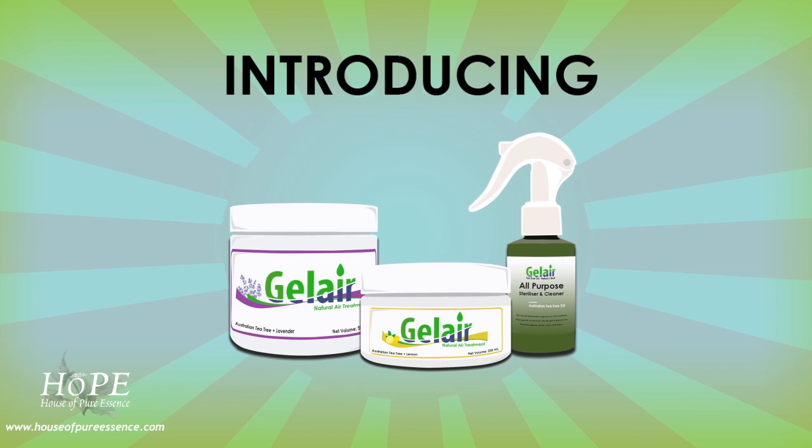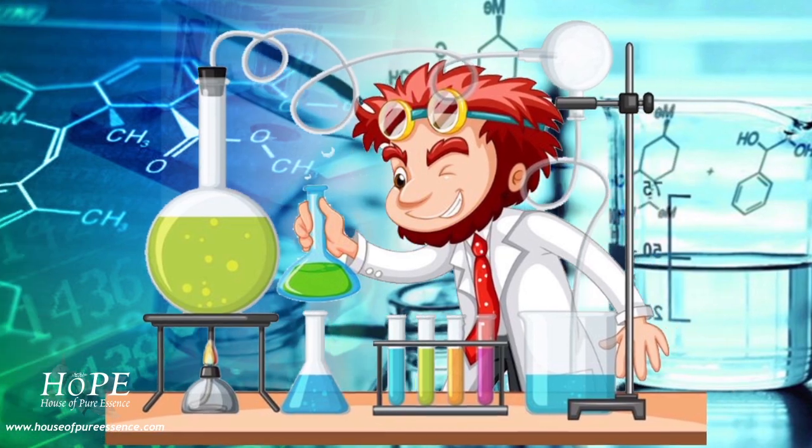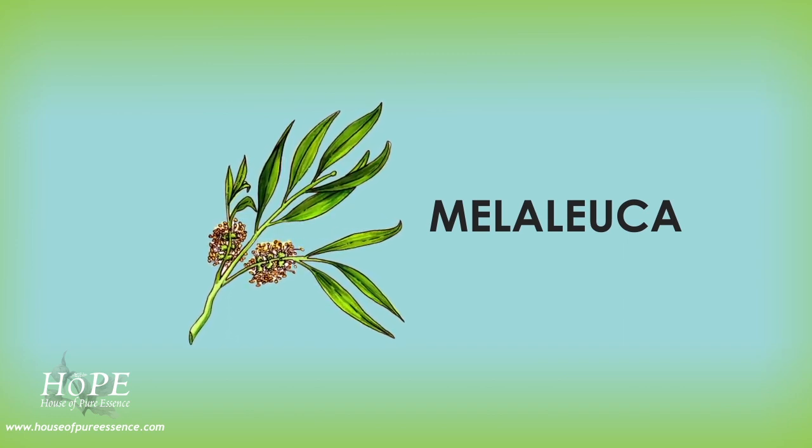Introducing our Bathroom Mold Fighting Team by GelAir. Thanks to Mother Nature and years of research, we have created GelAir all-purpose tea tree oil spray and gel air tub. Tea tree oil is a volatile essential oil derived from the Australian plant, Melaleuca.